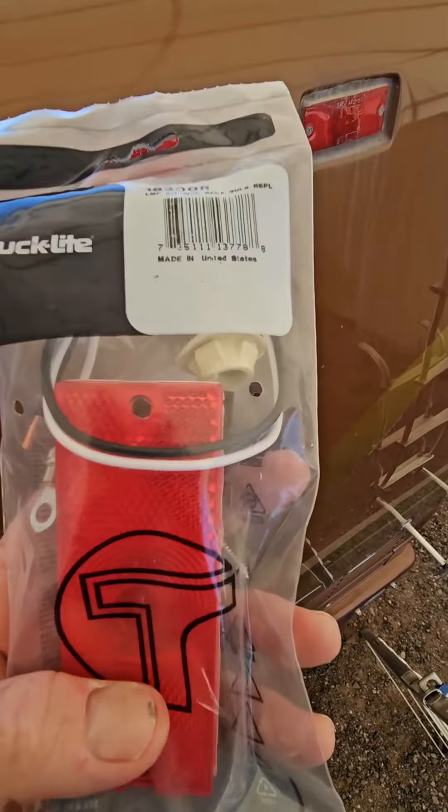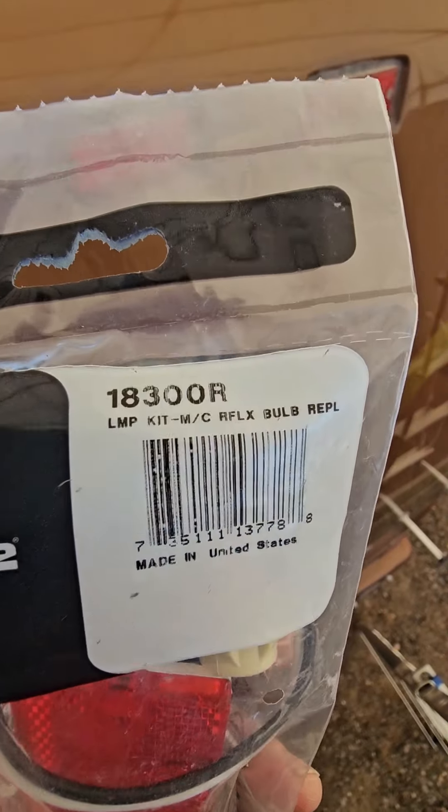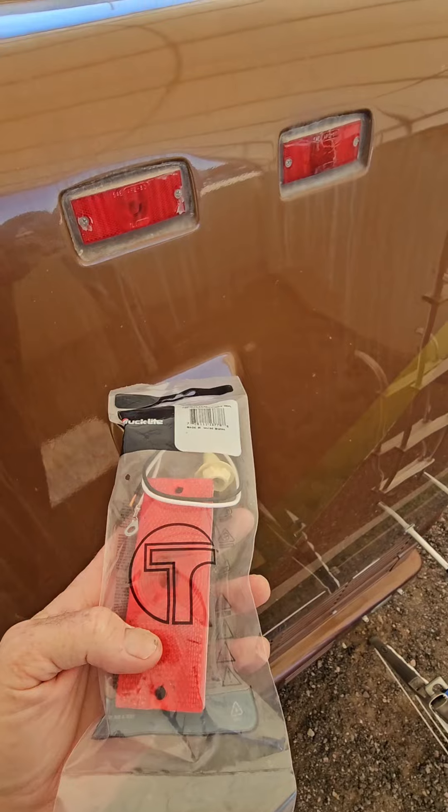It's somewhat hard to believe, but over a year ago I replaced the front clearance lights on the Beaver. Luckily these clearance lights are still available — these are just from Truck-Lite. It's the 18300R for red.